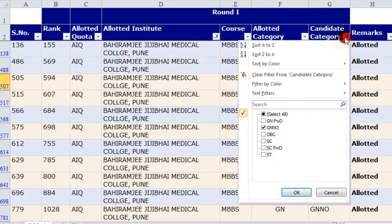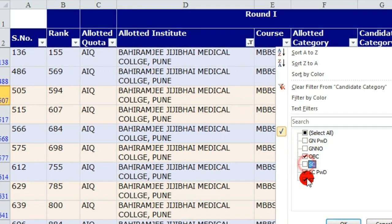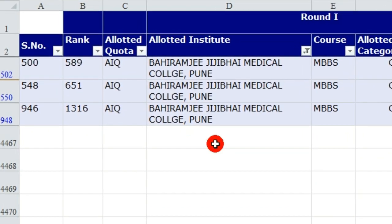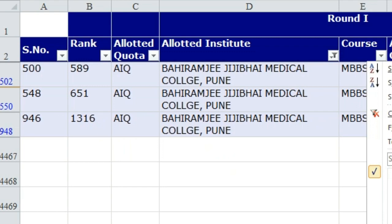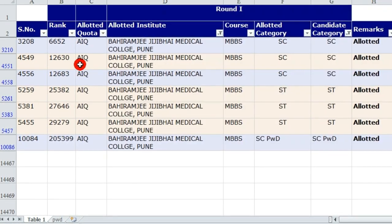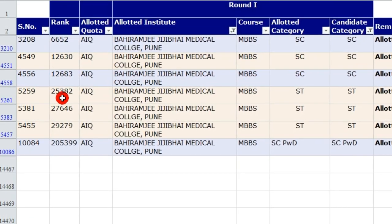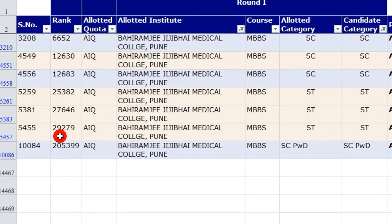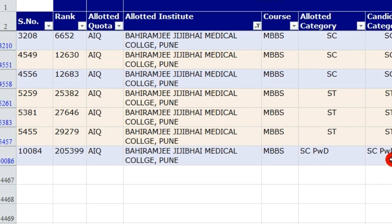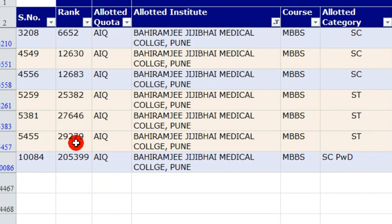For OBC candidates, the opening rank was 589 and the closing rank was 1316. For SC candidates, the opening rank was 6,652 and the closing rank was 12,683 — these are All India rankings. For ST candidates, the opening rank was 25,382 and the closing rank was 29,279. For SC-PWD, the rank was 25,399 — all in All India Quota.